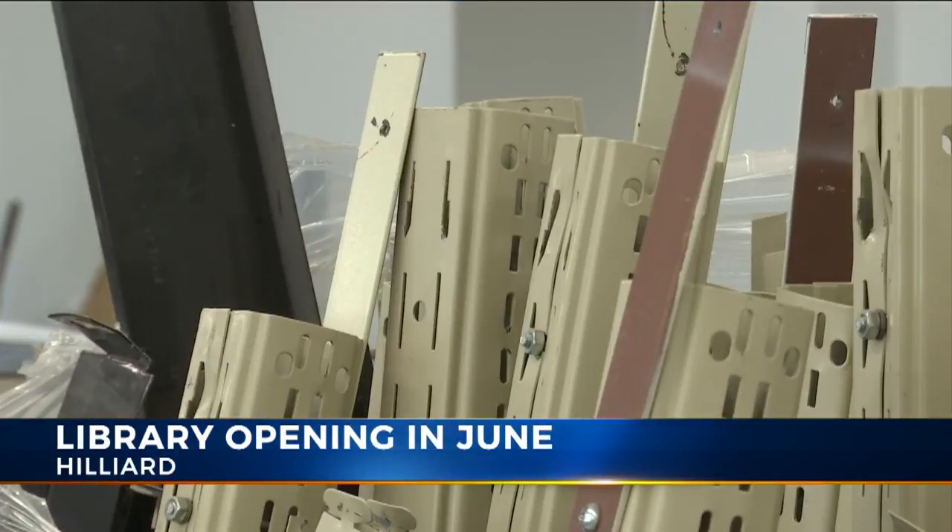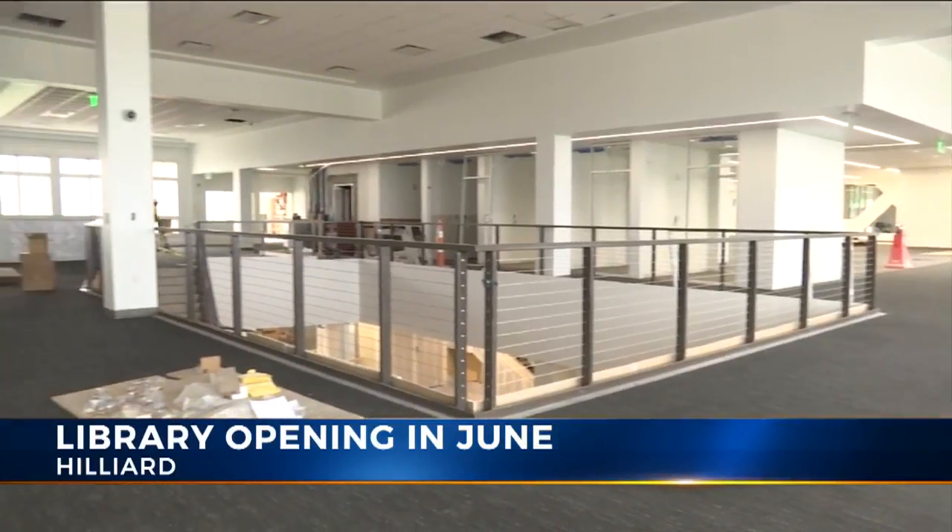The bookshelves are already here. The Hilliard community is growing by leaps and bounds, and this opportunity was given to us to retrofit this enormous building that was initially intended to be a senior center.